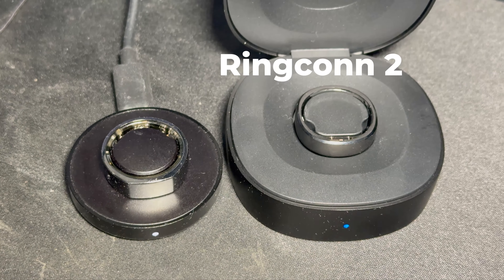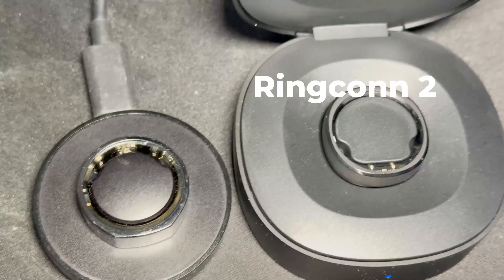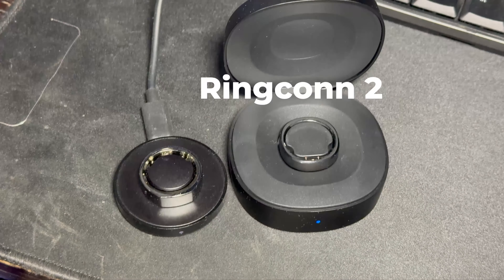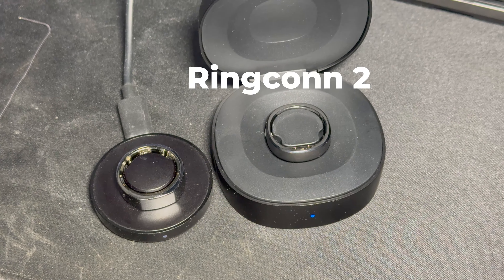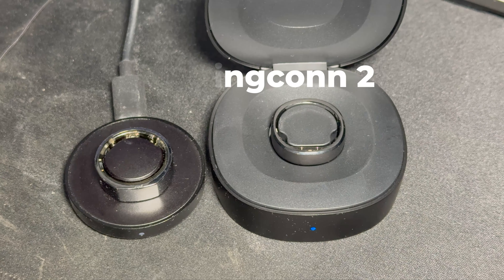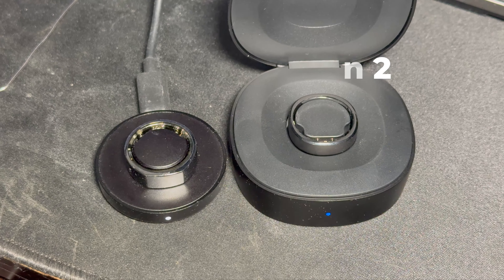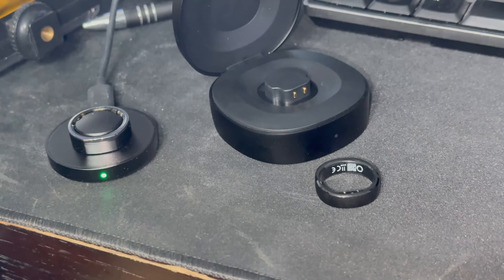I typically start charging the ring Friday night and put it back on Saturday night. The ring doesn't take long to charge — it charges in around 45 minutes to an hour. I don't wear the ring on Saturdays for religious reasons, so that works out perfectly for my charging routine.